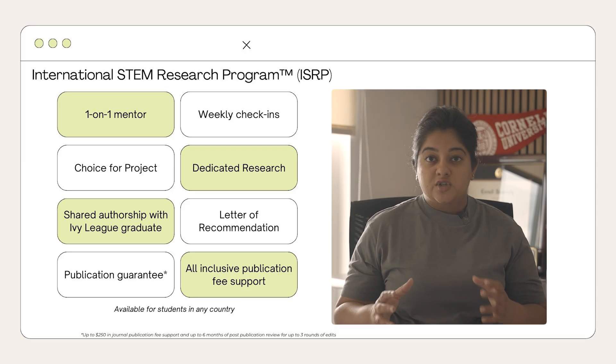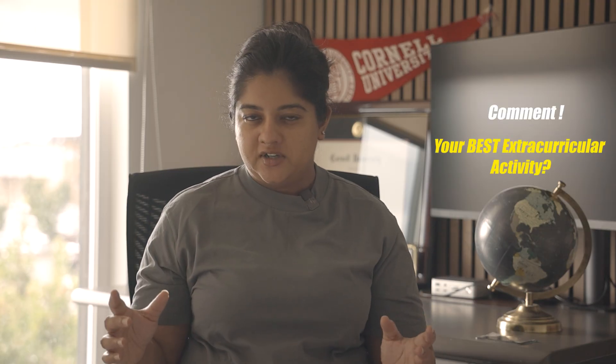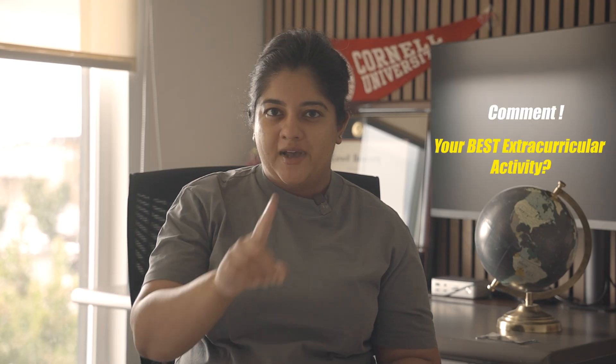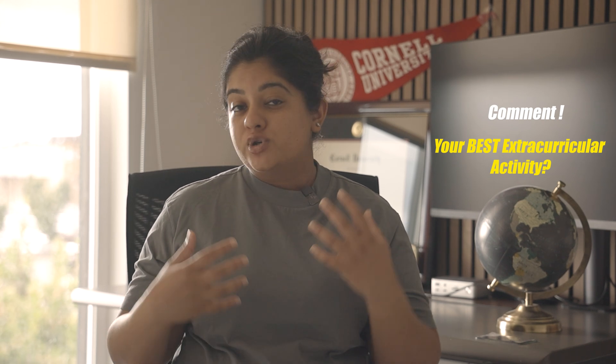These are one-on-one opportunities, whereas the Research Bootcamp is a group-based activity. The links to the ISRP and Profile Building Mentorship are in the description below — it's an application-based program, so check that out. That's all for this video. I want to know from you guys: what is your best extracurricular activity? Don't give me five or six, just your one best one — impress me in the comments below. Drop that comment, subscribe to the channel, like the video, and I'll see you in the next one!